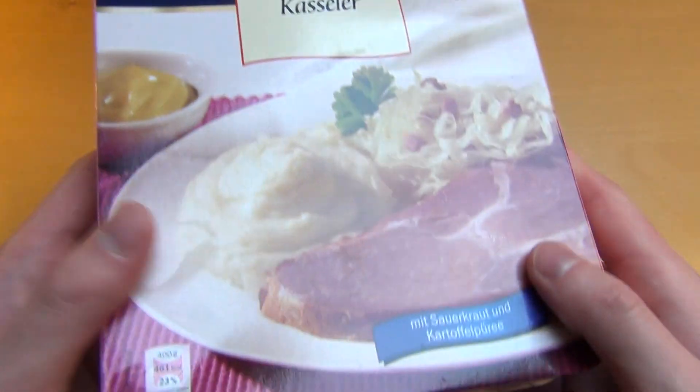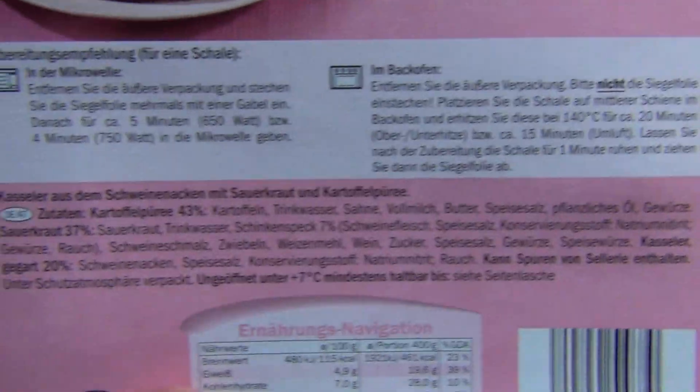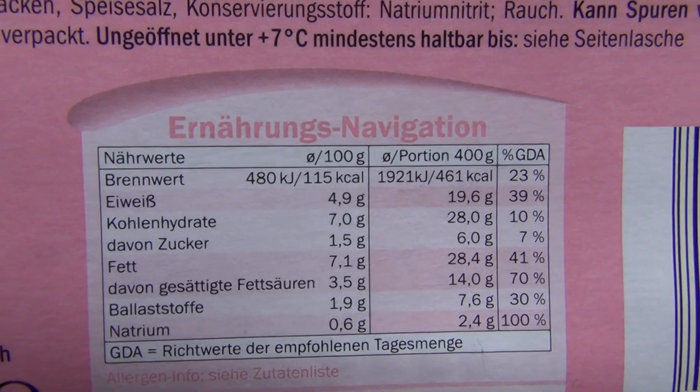There's a German city called Kassel. You may have heard of it — it's where Documenta is located, which is like an art meeting that happens every seven years.